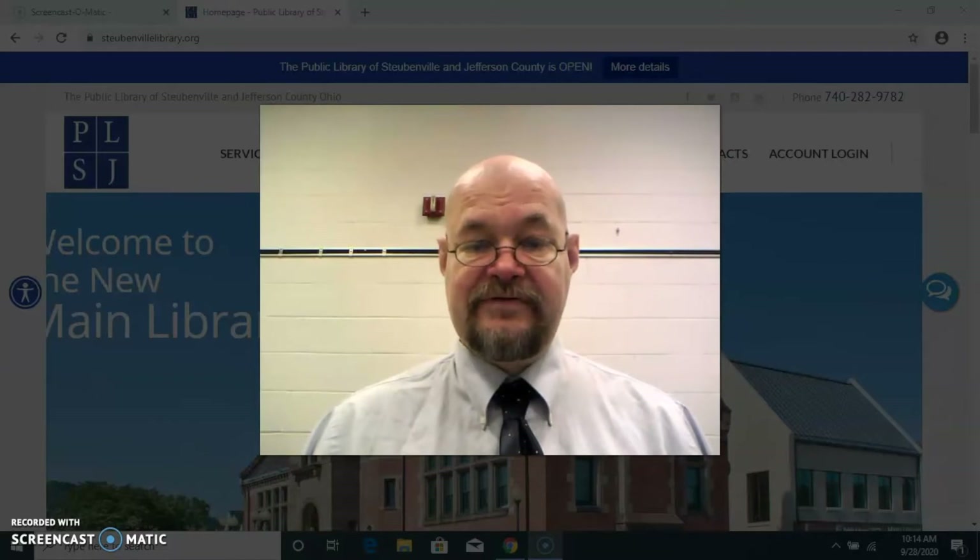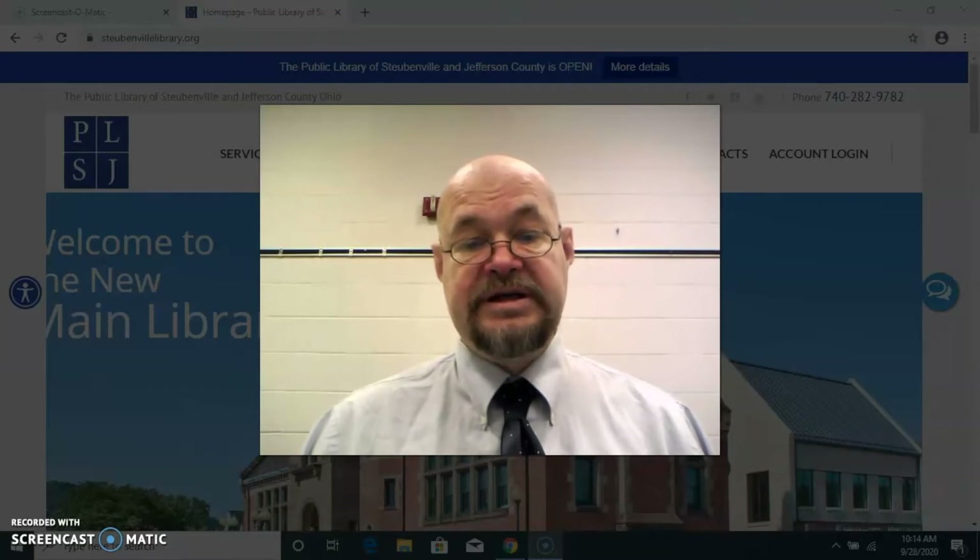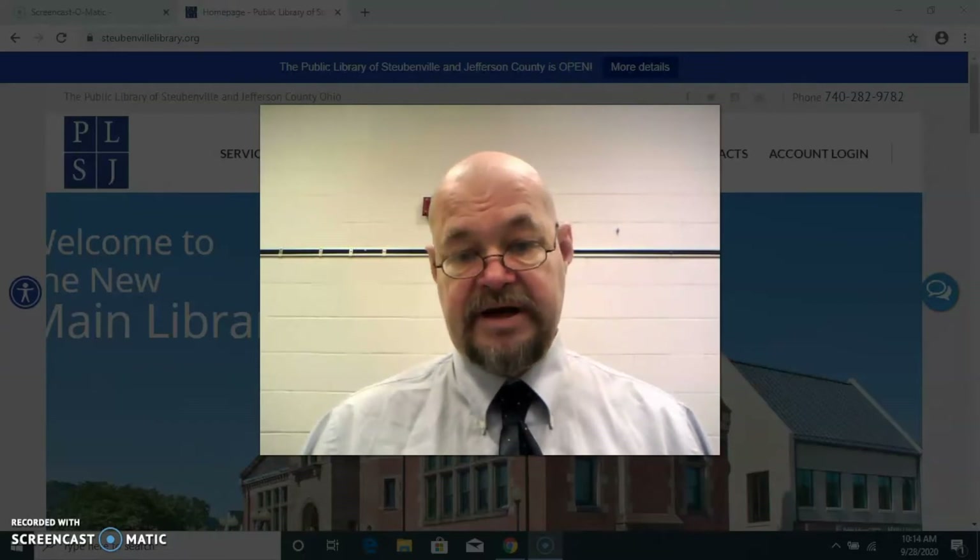Hi, I'm JL and I'm the Reference Librarian here at the Public Library of Steubenville in Jefferson County. I'm going to be showing you some of our databases from time to time, and I'm going to start with one called Master File Premier.